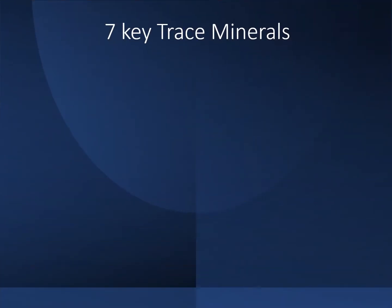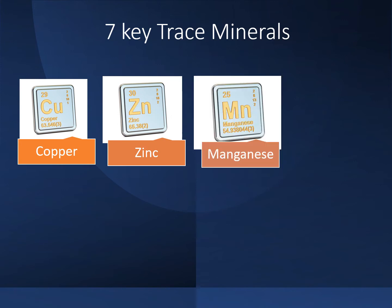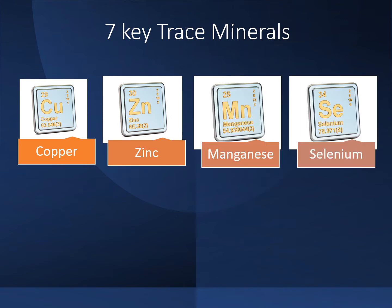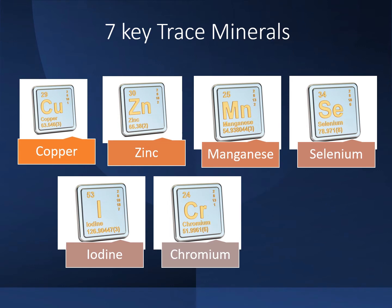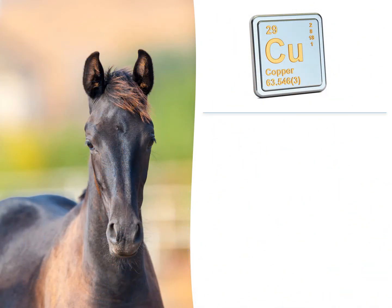There are seven main trace minerals: copper, zinc, manganese, selenium, iodine, chromium, and iron. Let's start with copper.